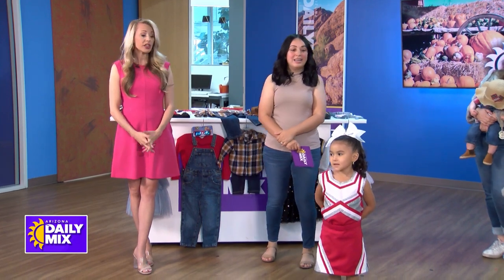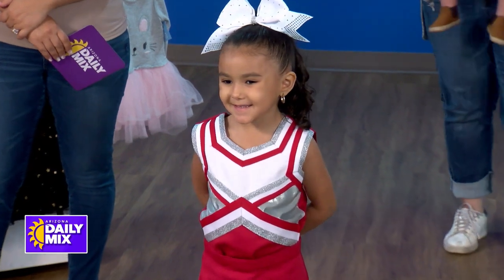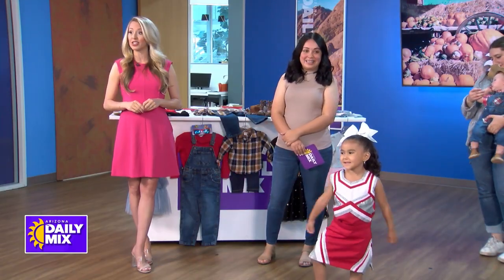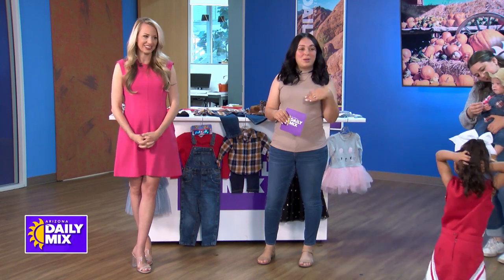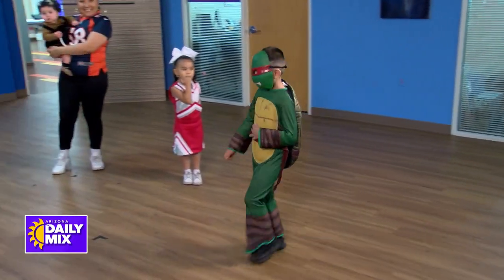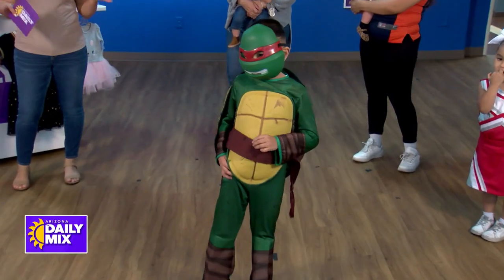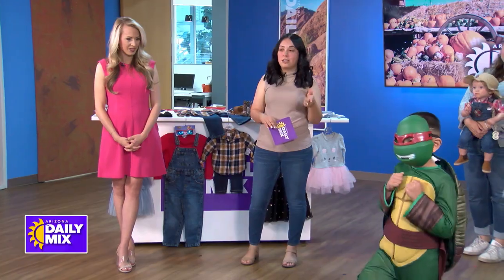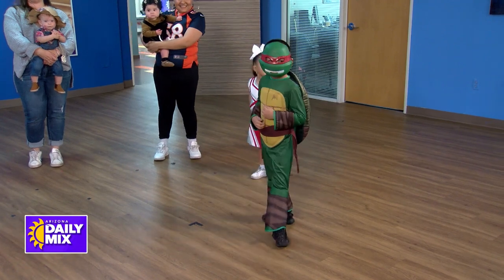You can find actual costumes like this cheerleader look — she looks fantastic, she's ready for the big game. You can find actual costumes or put things together to make a costume. Next up is our Teenage Mutant Ninja Turtle — the red turtle — showing off his shell and everything. This one is $15, and it's at least $30 brand new at any major retailer. It's a really popular costume — they had a movie this year.